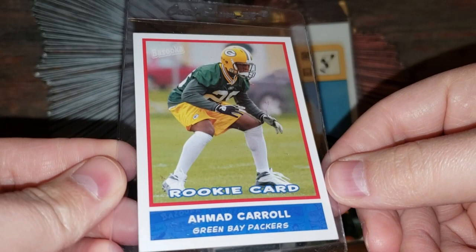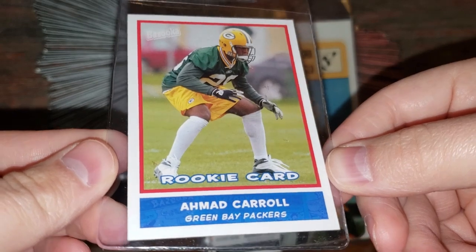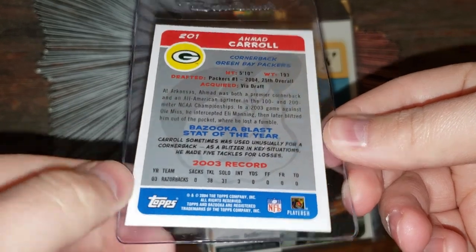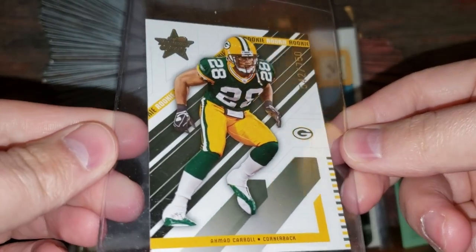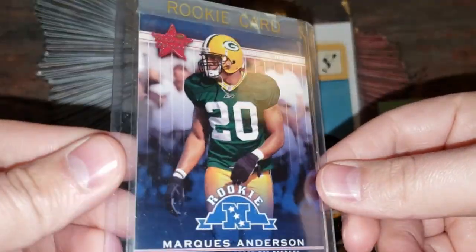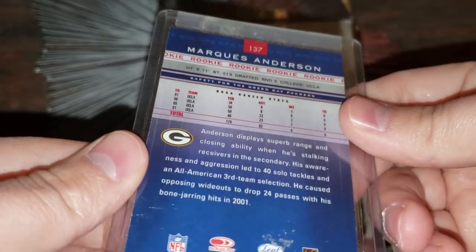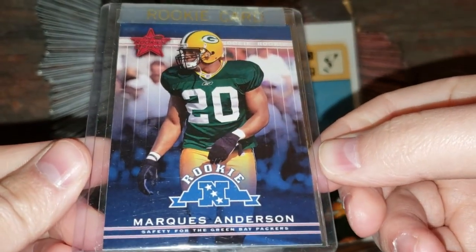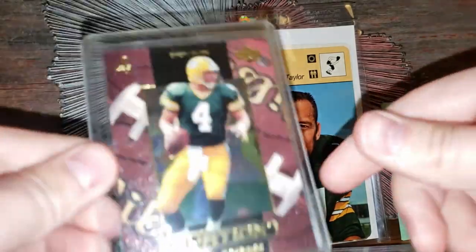Ahmad Carroll — I remember when the Packers drafted this guy. I don't think he had exactly the career they thought he would. This is from 2004 Topps Bazooka. Love that. Also a Rookies and Stars Ahmad Carroll — love the Rookies and Stars set. Definitely don't have an Ahmad Carroll. Then Marcus Anderson rookie card — 2002 Rookies and Stars. Man, I've forgotten about a lot of these guys. It's so cool to be able to add these to my collection. I just don't have any of this stuff.